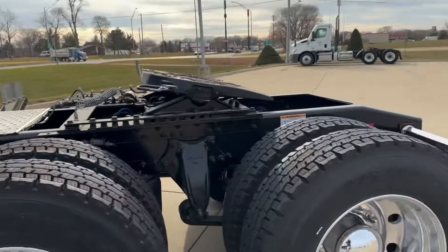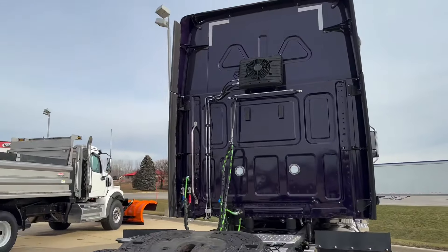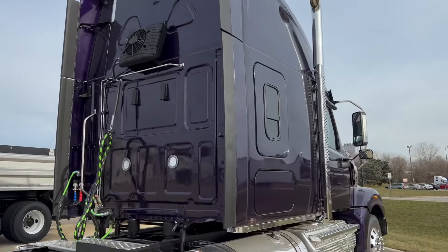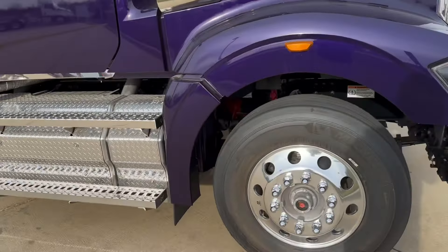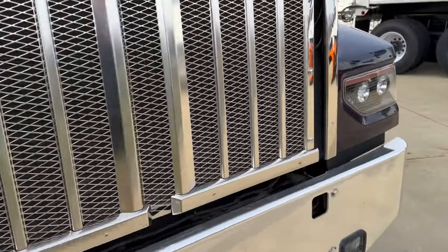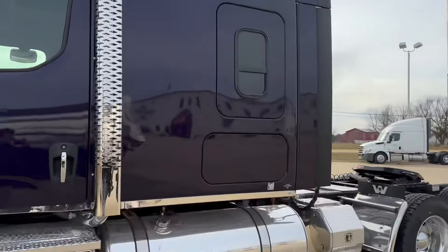Stainless fenders, stainless hangers, stainless light bar — all LED on this thing. ParkSmart battery APU, dual true vertical exhaust. All aluminum rims, disc brakes, 308 rear end. It doesn't get any better than this.